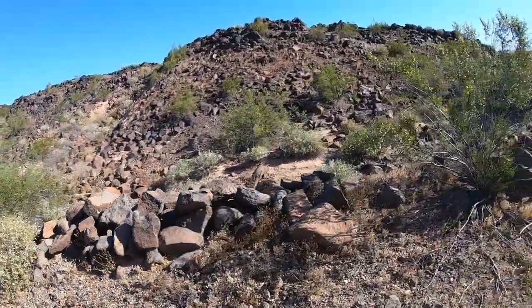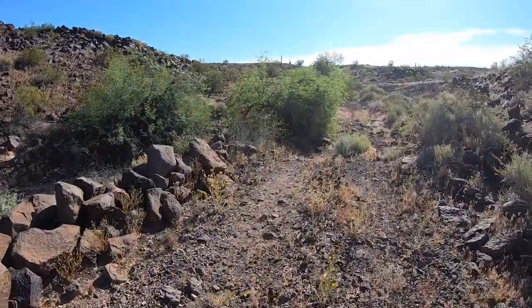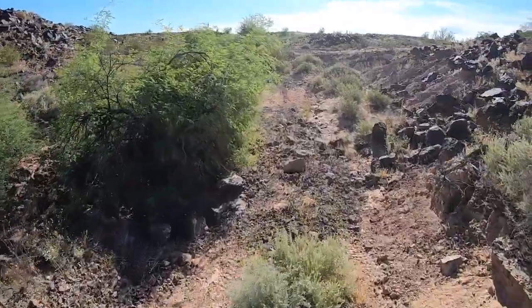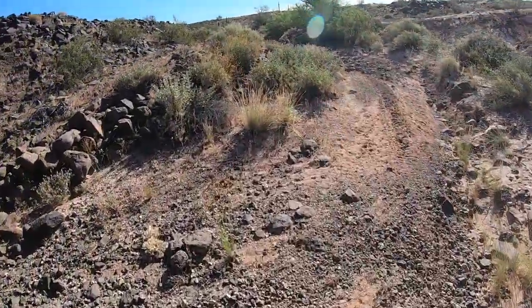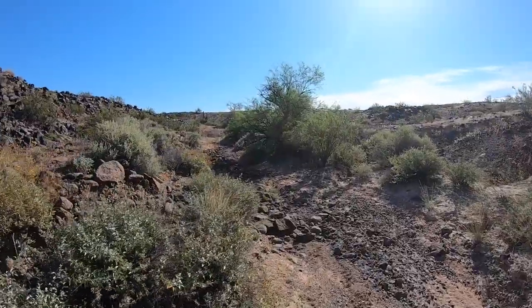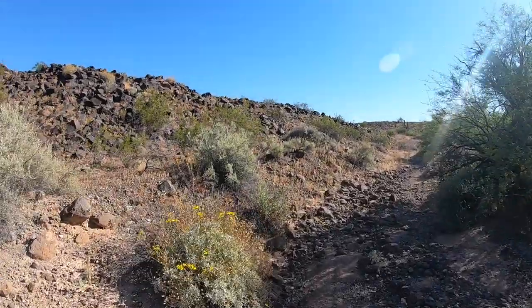I'm going to guess this was some type of stagecoach route or something like that, but we might be at our stopping point right here. It's been a better ATV route than it would have been a route through here in the truck, but this is the real deal right here. We are not messing around today.